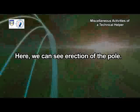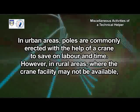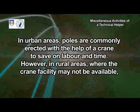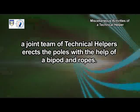Here, we can see erection of the pole. In urban areas, poles are commonly erected with the help of a crane to save on labor and time. However, in rural areas where the crane facility may not be available, a joint team of technical helpers erects the poles with the help of a bipod and ropes.